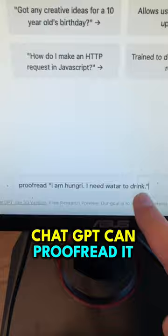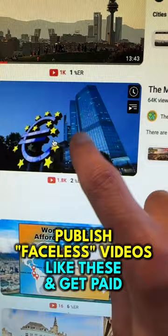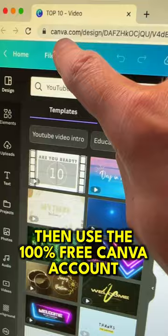Number three is YouTube. You can publish faceless videos like this and get paid. ChatGPT can write you a script for a video like this, and then just use the free Canva account to create the video for you.